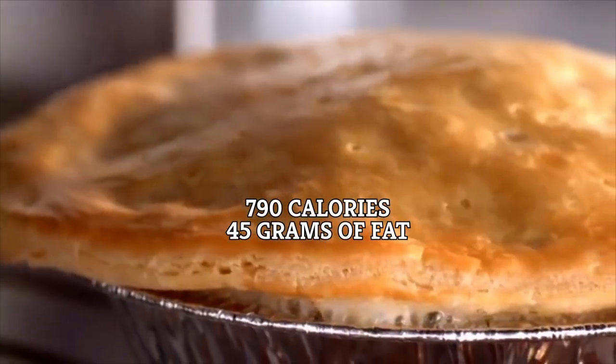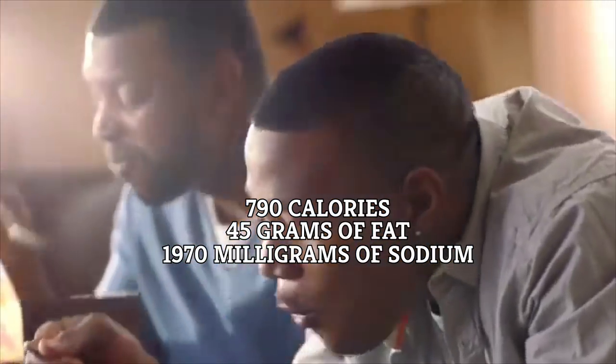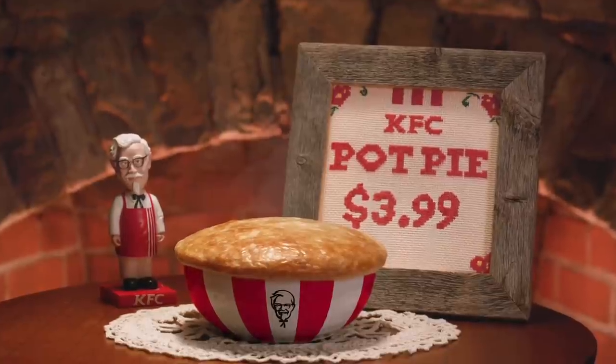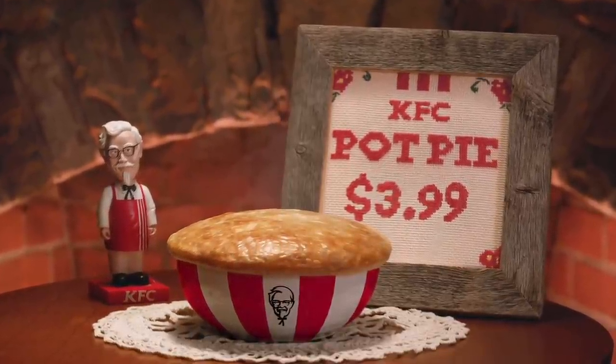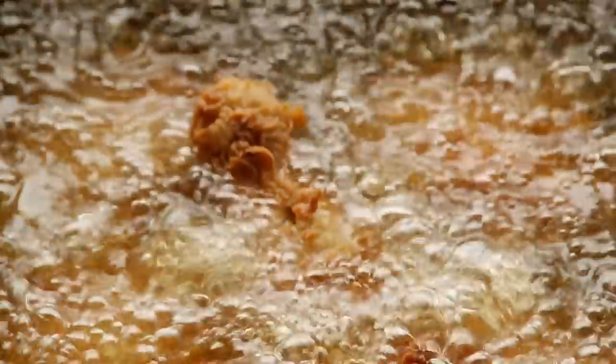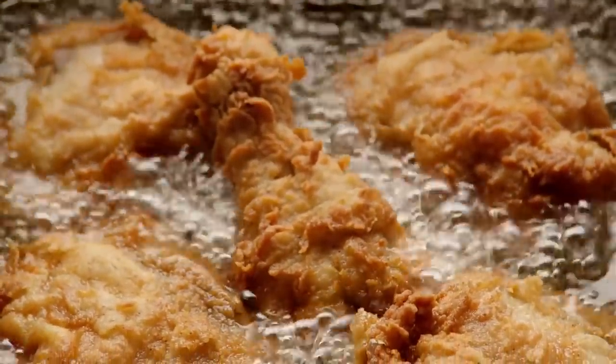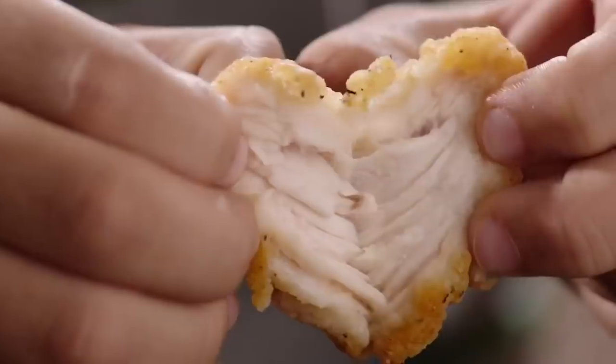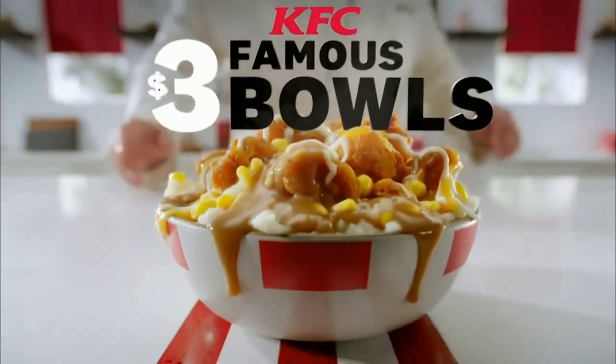It contains 790 calories, 45 grams of fat, and a genuinely mind-boggling 1,970 milligrams of sodium. The American Heart Association recommends no more than 2,300 milligrams per day, with less than 1,500 milligrams being the ideal amount. But where the chicken pot pie really excels is its saturated fat content — 25 grams. That's the same as 17 KFC original recipe drumsticks, 25 Kentucky Fried Wings with honey barbecue sauce, five large orders of popcorn nuggets, or almost four entire Famous Bowls, all in one pie.